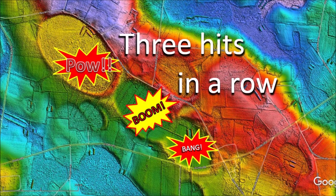There are three Carolina Bays aligned one after the other like a catena crater chain near Myrtle Beach, South Carolina. Three hits in a row — pow, boom, bang.